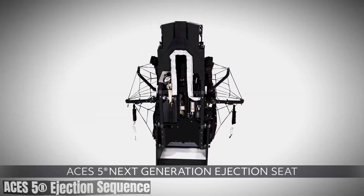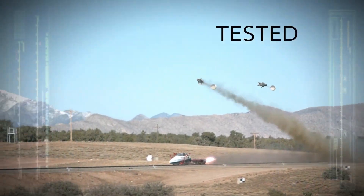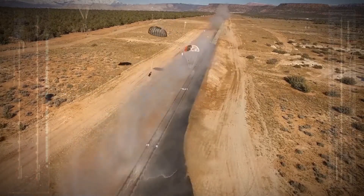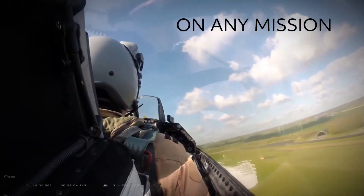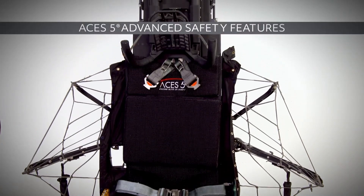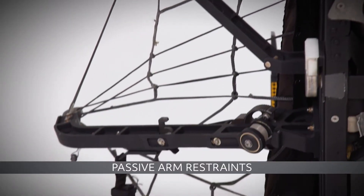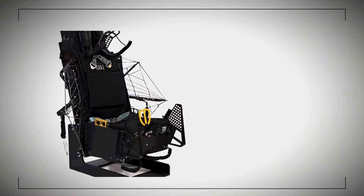The ACES 5 Ejection Seat is a highly advanced system designed to safely eject pilots from aircraft in emergency situations. Its sequence is carefully choreographed to minimize risk and maximize survival chances. The sequence begins with initiation — the pilot activates the ejection handle triggering a series of events. Pyrotechnic charges are detonated to release the seat, severing restraining mechanisms. A powerful catapult propels the pilot upward clear of the aircraft. A drogue parachute deploys to stabilize ascent and slow descent, followed by the main parachute for safe landing.